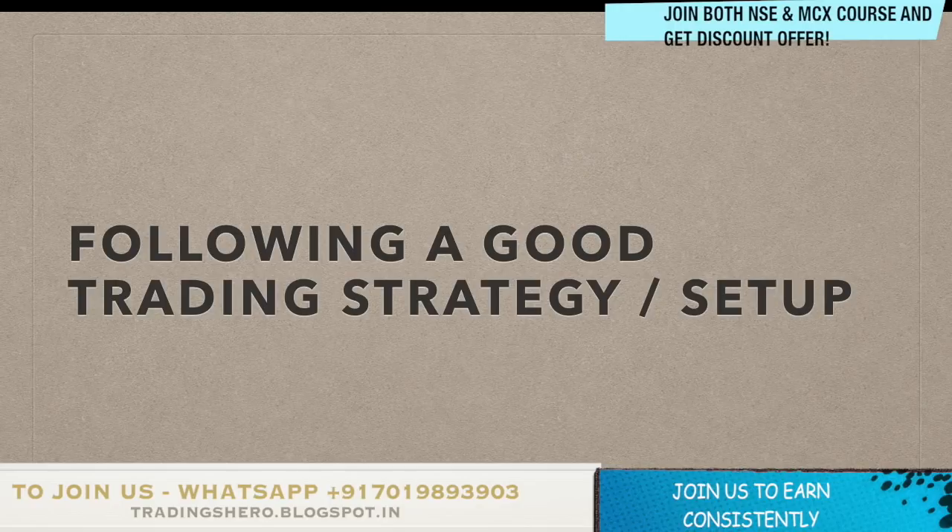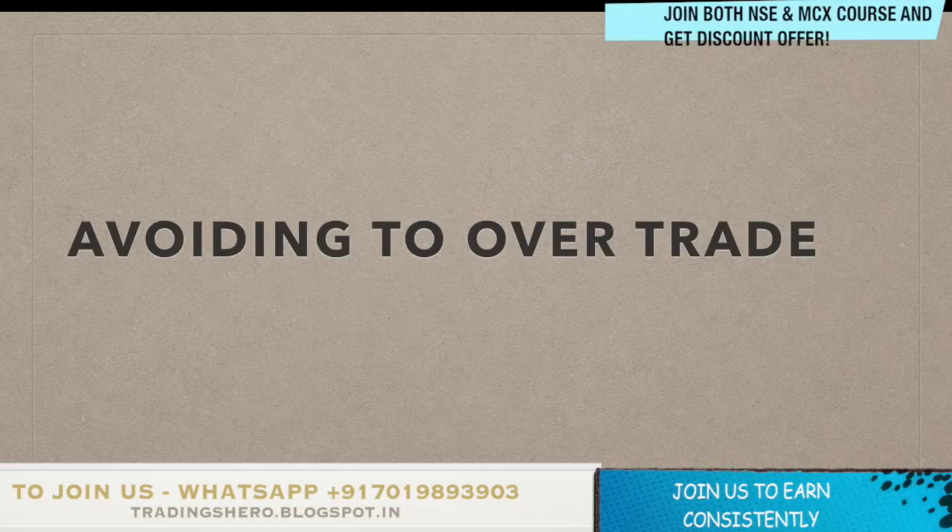The third thing is avoiding over-trading. This is a main thing a lot of people go wrong about. For example, if you've finished a profitable trade by 10 o'clock, many people still sit in front of the screen and keep taking more trades, ending up in a loss. You should always follow your rules and a good trading setup, which will tell you that only one or two trades is the maximum for intraday. If you do too many trades you may end up with a lot of losses and also pay a lot of brokerage charges. So avoid over-trading.